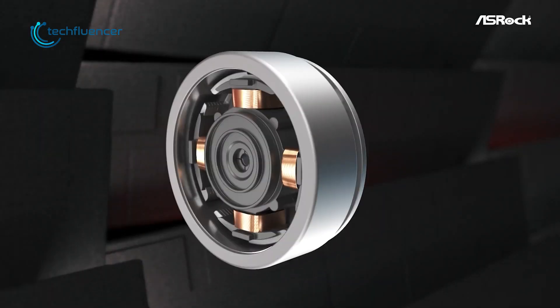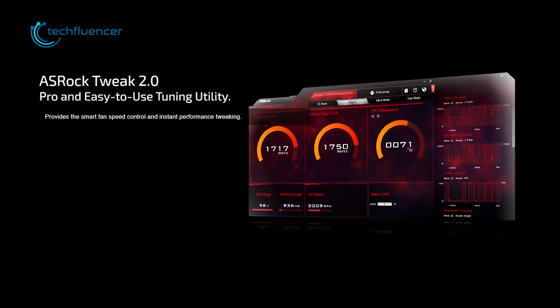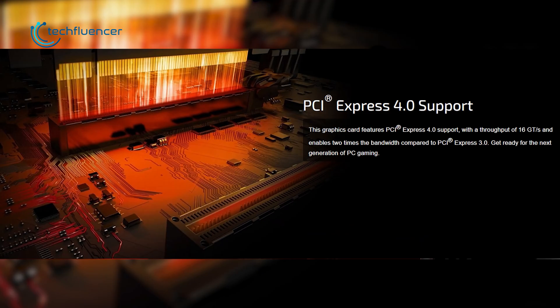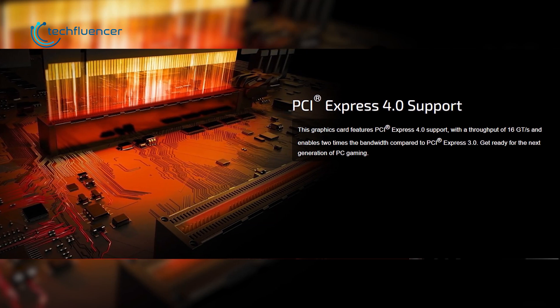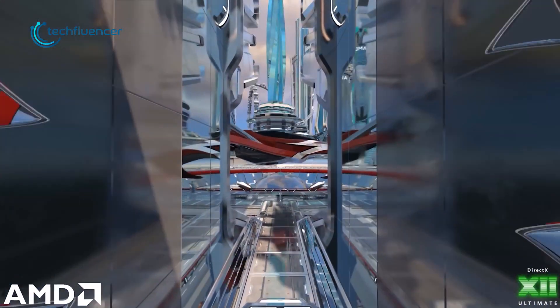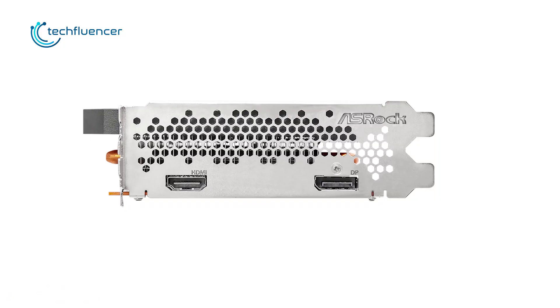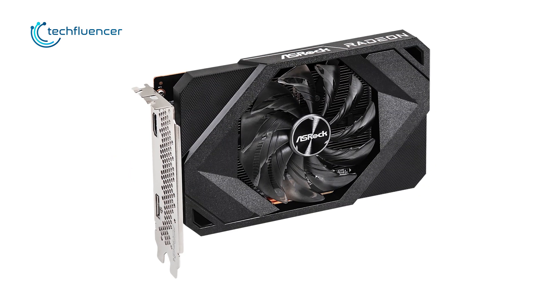You can even control the fan speed and tweak other important graphics settings through the dedicated ASRock Tweak 2.0 software for better personalization. This PCIe 4.0 card also includes AMD's several other useful perks such as FidelityFX and Ray Tracing for optimum 1080p gaming performance. We've got to appreciate the ASRock Challenger given its amazing thermal performance despite being a small form factor card.